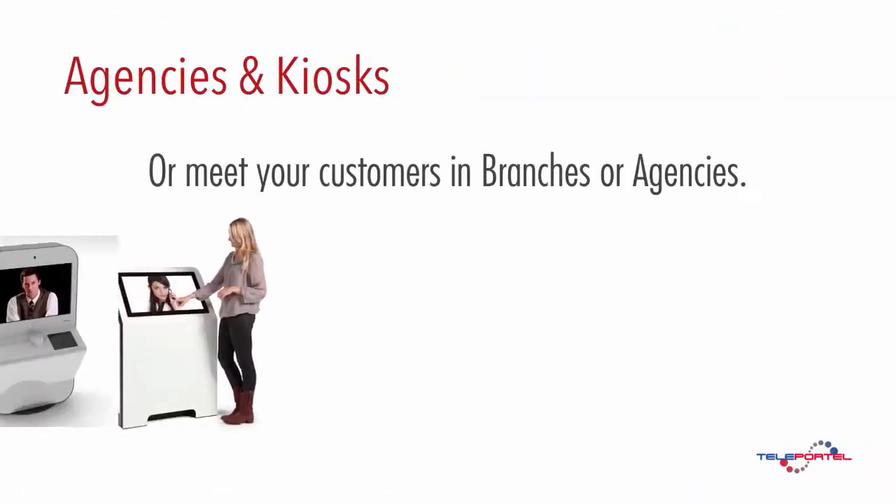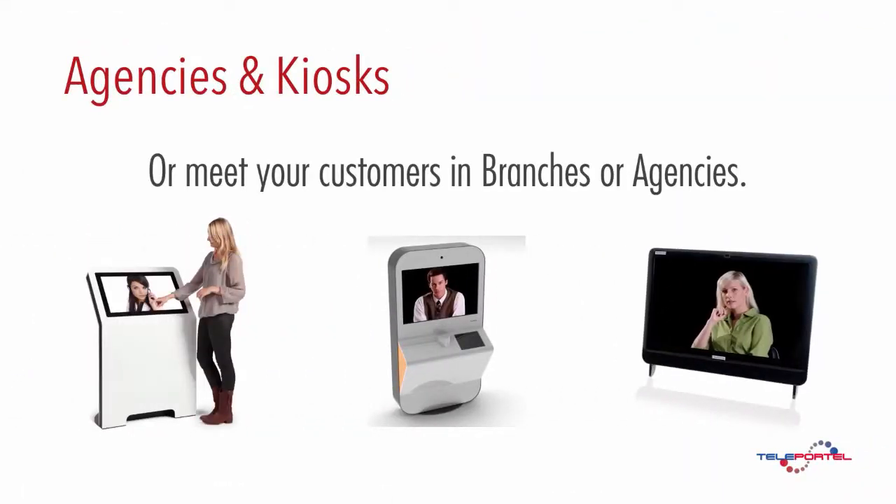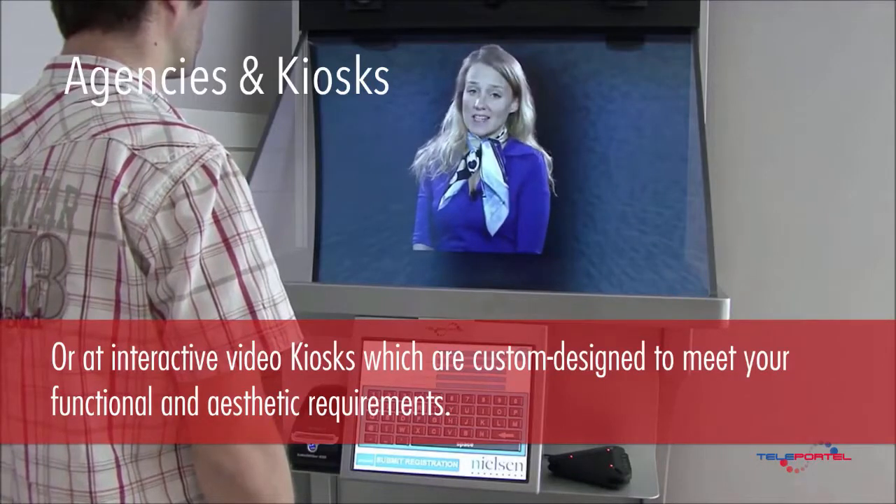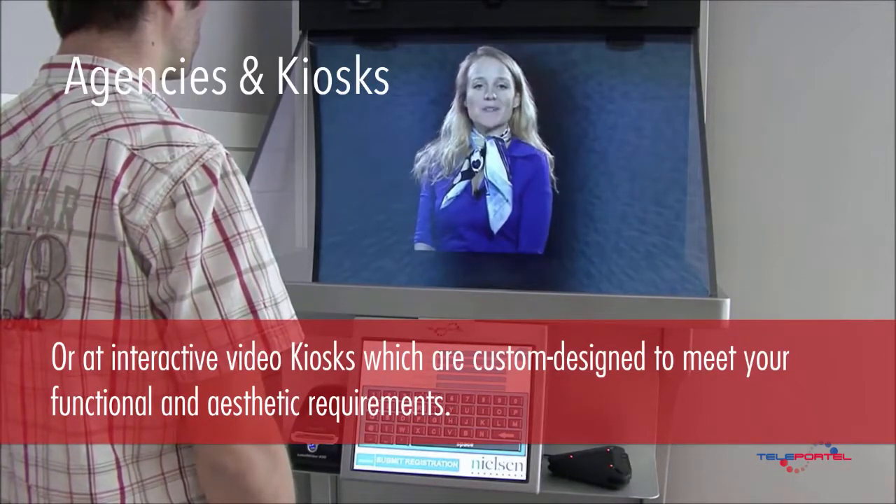Or meet your customers in branches or agencies, or at interactive video kiosks, which are custom designed to meet your functional and aesthetic requirements.